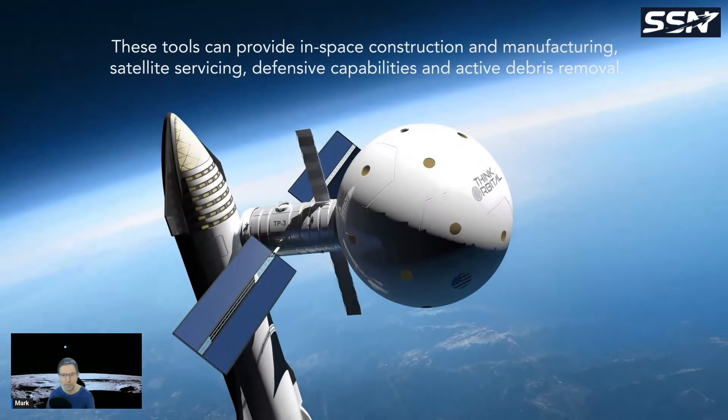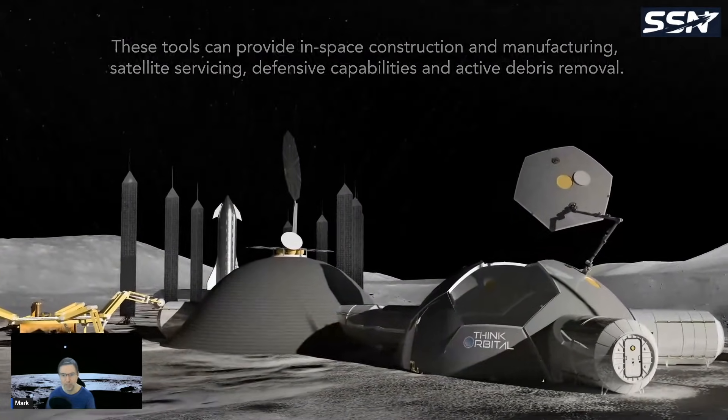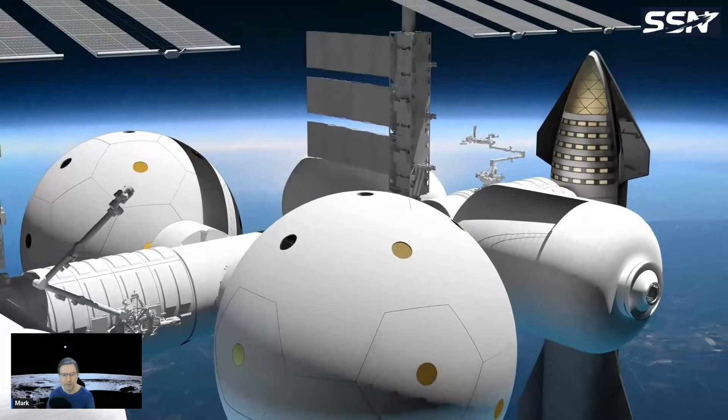Using this system you can build very large structures in space — send them flat-packed on a Starship, then use a robotic arm to assemble and weld them. It could also be used for lunar base construction. They've already flown on the International Space Station to test the welding system. So we have Space Quarters from Japan, Think Orbital from the US, and now the UK getting involved.